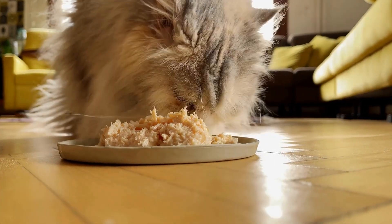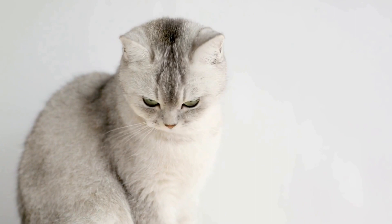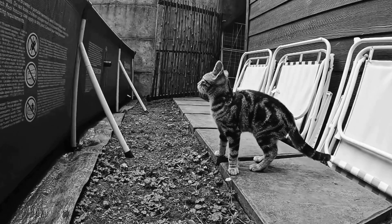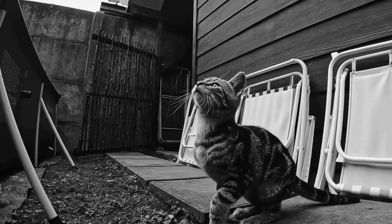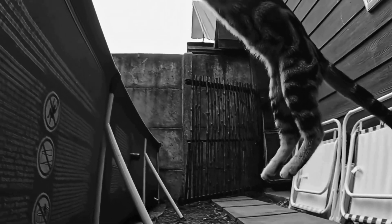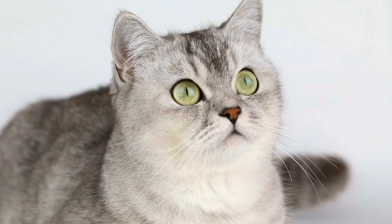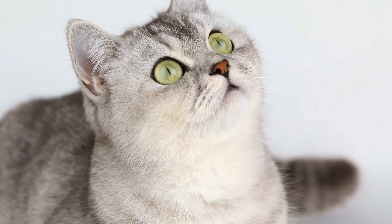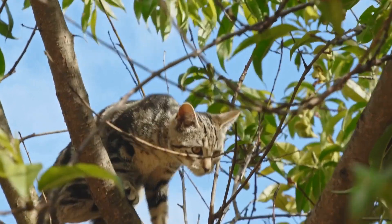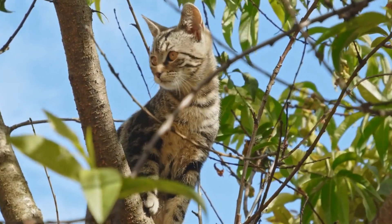Conclusion. Training your cat to use a specific type of litter box mat is not only possible, but also beneficial. By understanding cat behavior, selecting the appropriate mat, and implementing effective training techniques, you can create a clean and pleasant environment for both you and your feline companion. Remember, patience and consistency are key to successful training. With time, your cat will adapt to the new routine and appreciate the improved cleanliness of their litter box area.